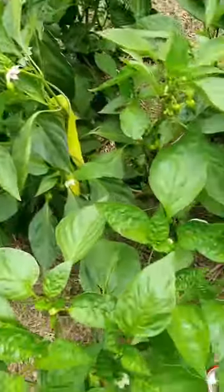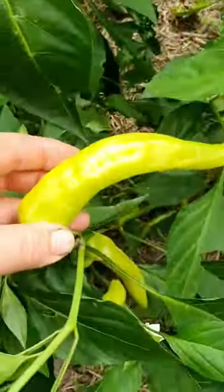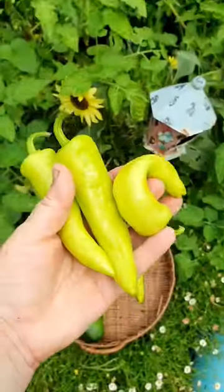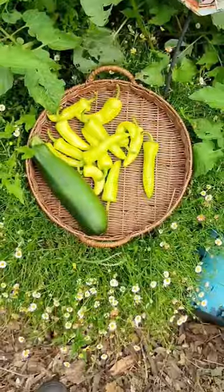Growing down here in this bed there seems to be a never-ending supply of these long sweet yellow capsicums. I've got so many of these — any suggestions for recipes?